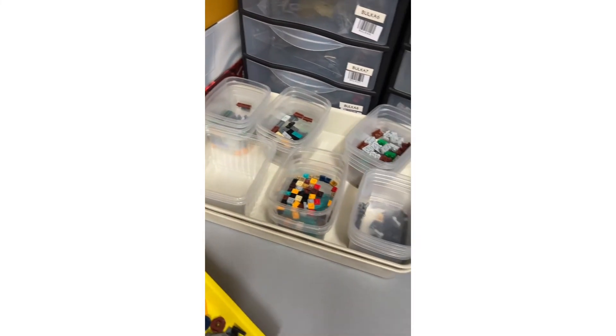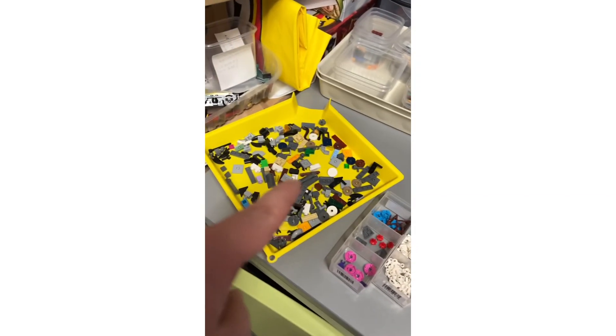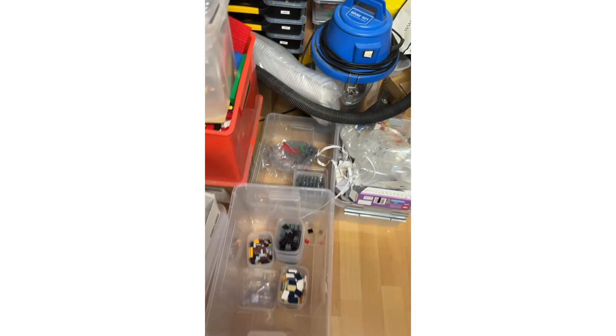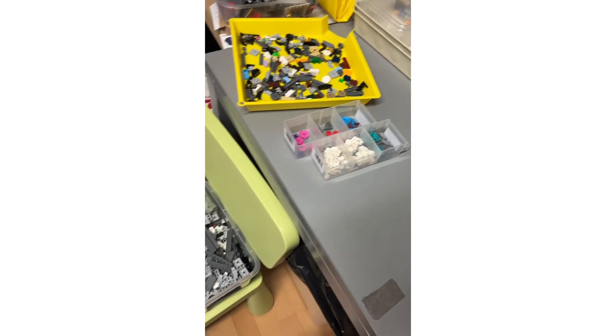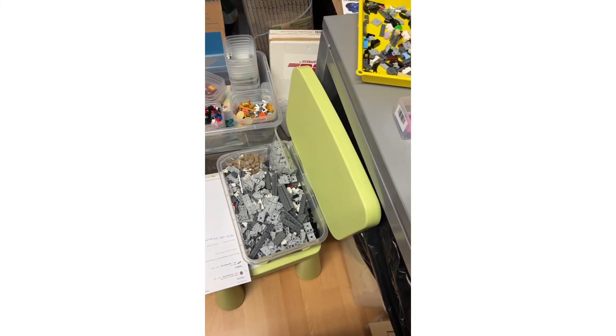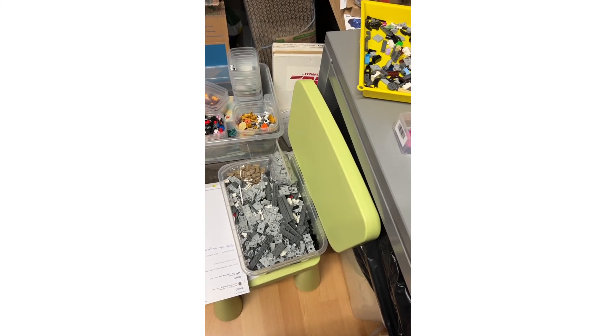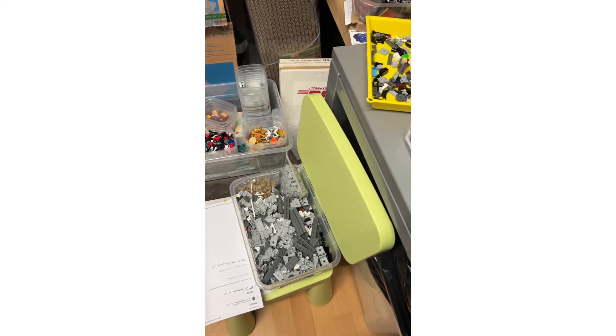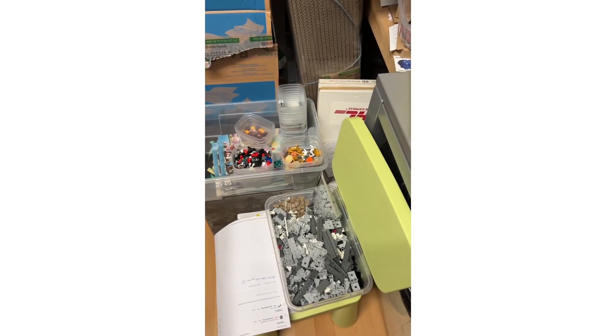It did reduce a lot though. We still have these random parts over here, and some more over here and over there — should be finished soon. There is still one other big order that I need to pick, but that's probably going to be for tomorrow. Let's call it a day — thanks for watching, hopefully see you soon. Bye bye!